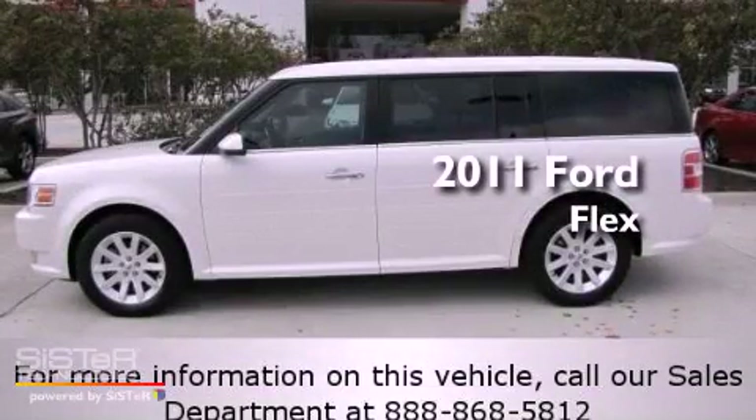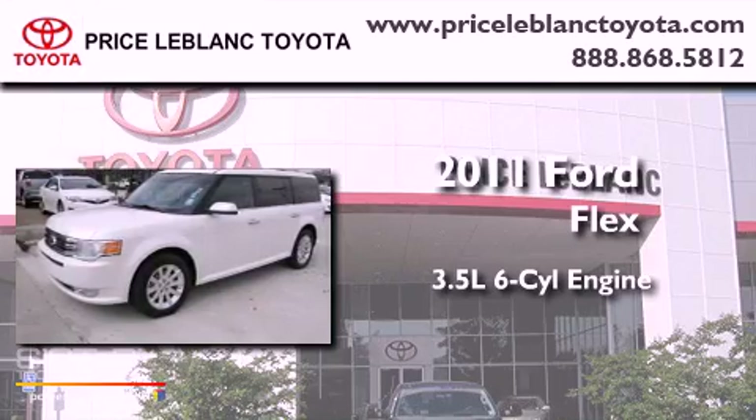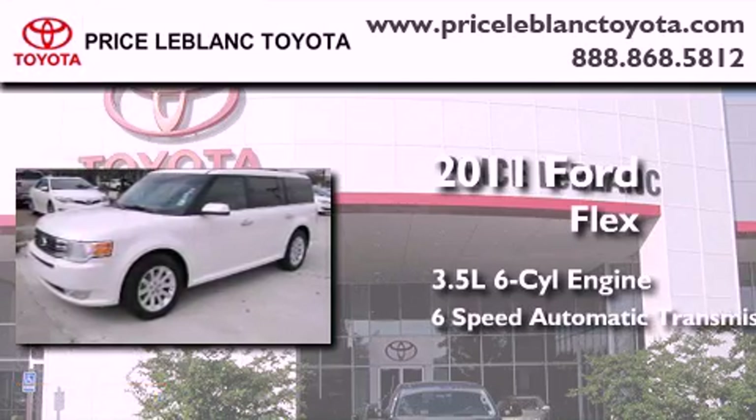This is a 2011 Ford Flex. It has a 3.5-liter six-cylinder engine and a six-speed automatic transmission.